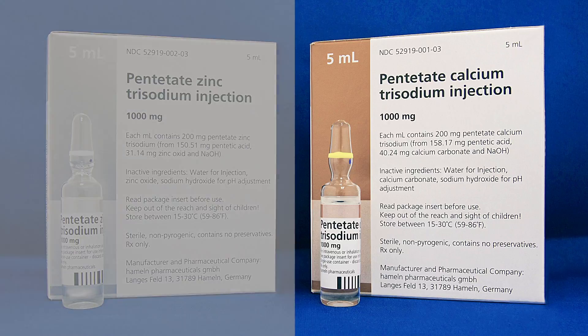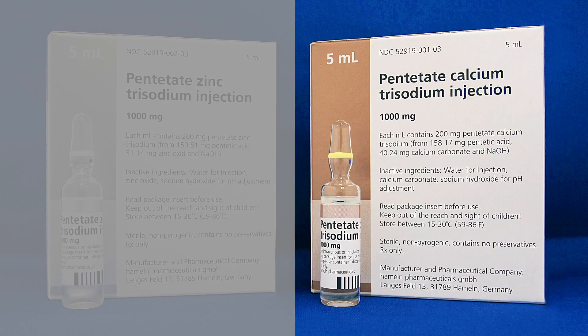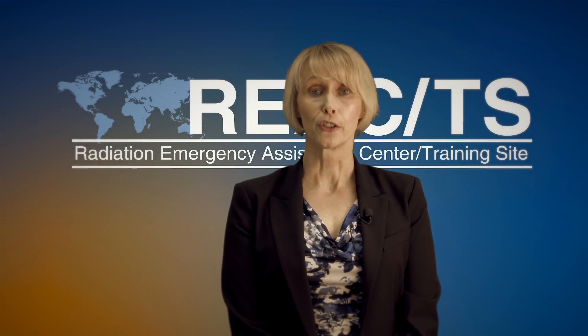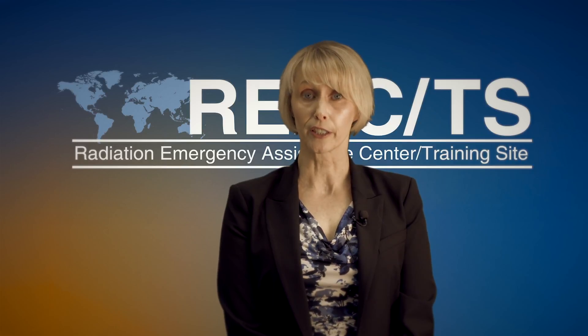Calcium DTPA is 10 times more effective when given as the single initial dose. All subsequent doses should be changed to zinc DTPA.